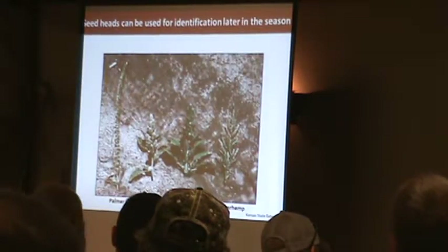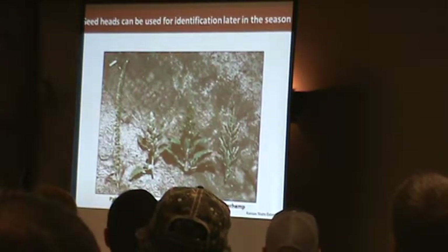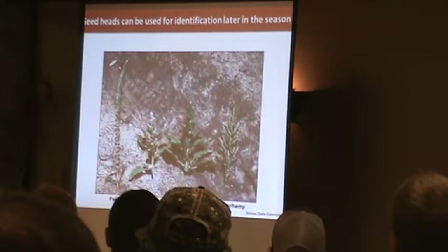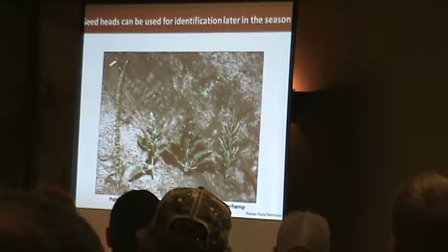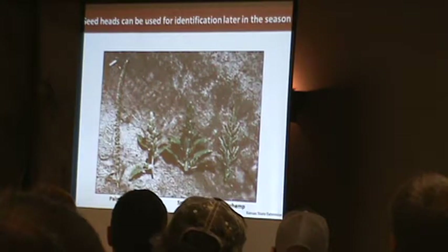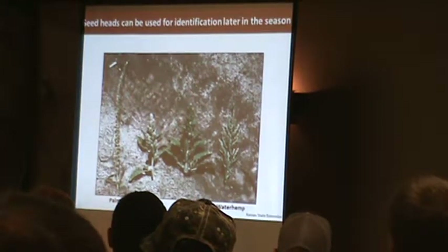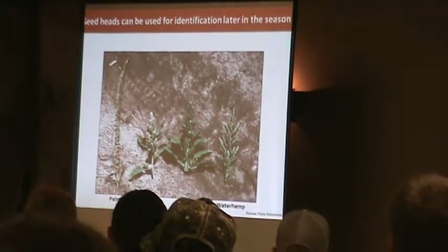Later in the season, when scouting for escapes after post-emergence herbicide application, you can start looking at the flower heads once they appear — it makes identification a lot easier. Redroot and smooth pigweed have a more bunched, thicker seed head with not much branching, relative to waterhemp which has quite a bit of branching.